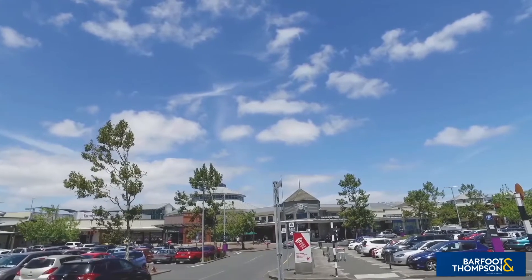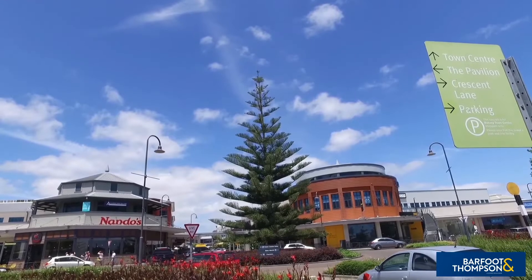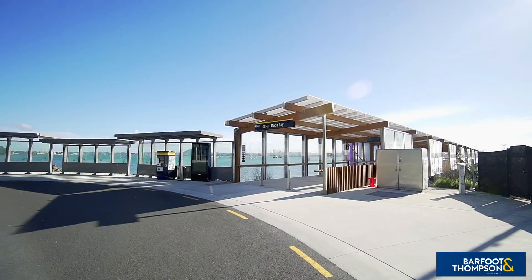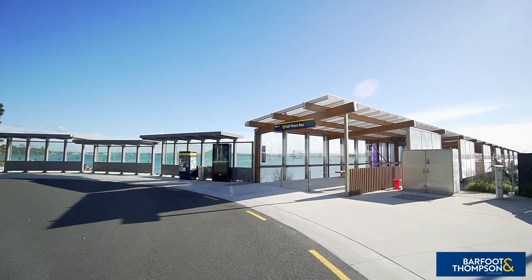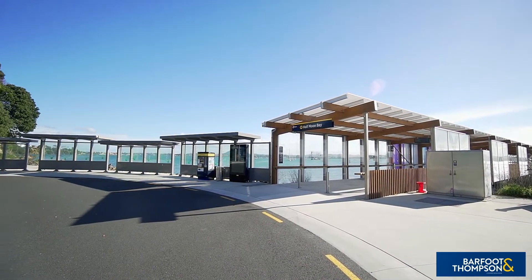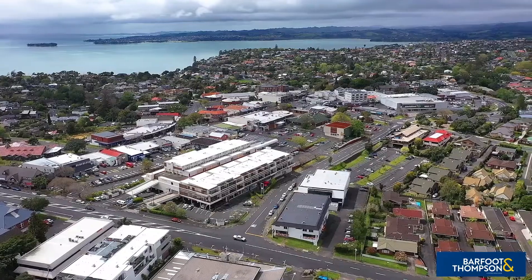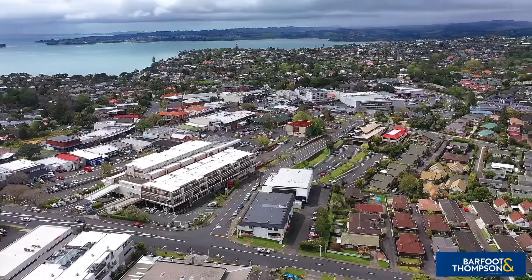Day-to-day useful amenities and the vibrant weekend fresh produce and craft markets are close by. For larger retail outlets, the popular Botany Town Centre is only a short drive away. Public transport is close by, and if you work in the city, make use of the nearby Half Moon Bay Marina's ferry service to travel to the office traffic-free.